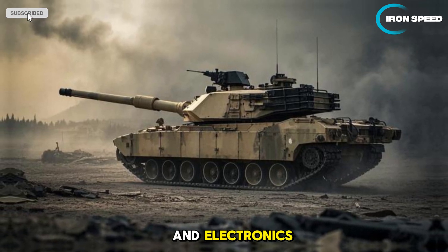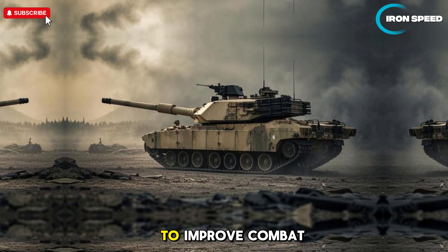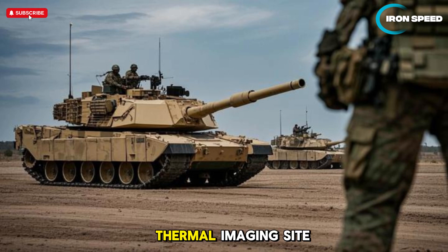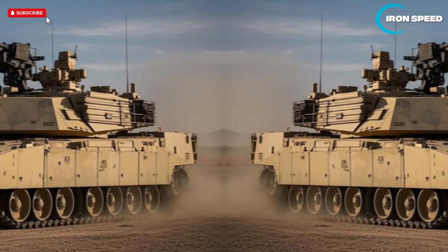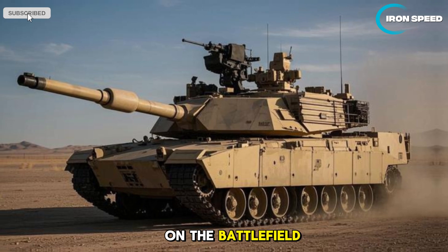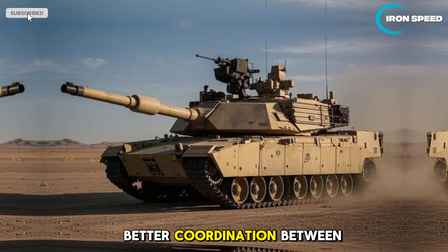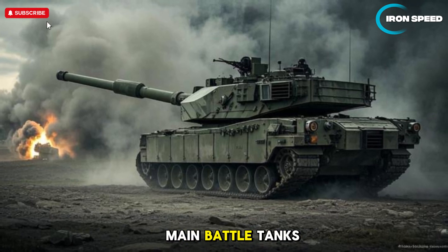The M1A2 Abrams is equipped with a variety of advanced electronic systems to improve combat efficiency, including a computer-based fire control system (FCS) allowing accurate targeting even while moving, a thermal imaging sight (TIS) to detect movement in both day and night conditions, a Blue Force tracking system allowing crews to know the positions of friendly and opposing units, and a vehicle-to-vehicle digital communication system (IBIS) for better coordination between tank units. All of these systems make the Abrams one of the best situationally-aware main battle tanks in the world.